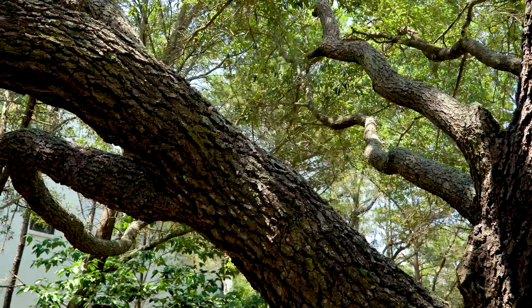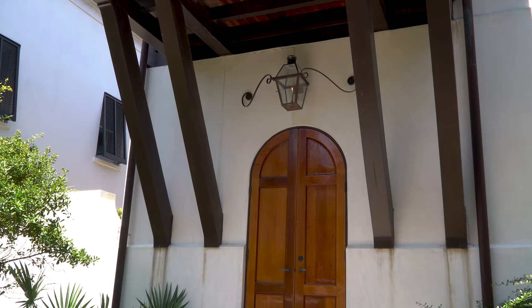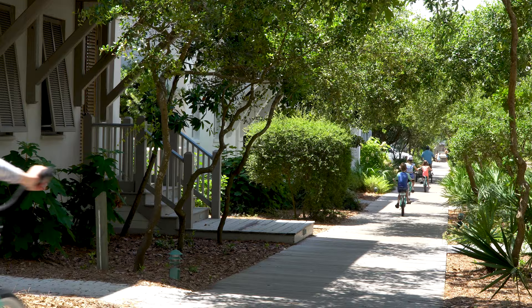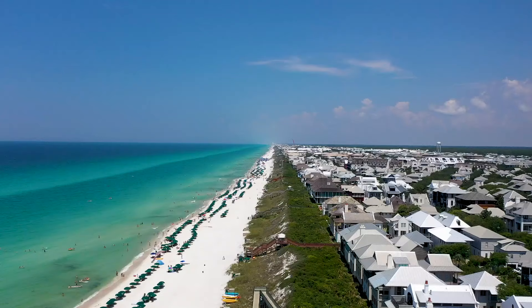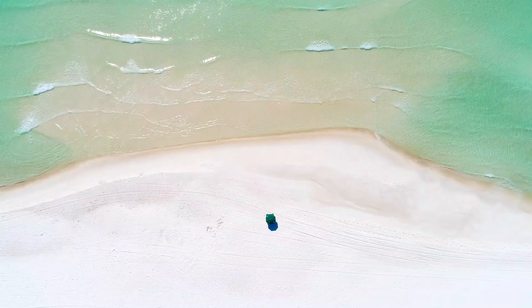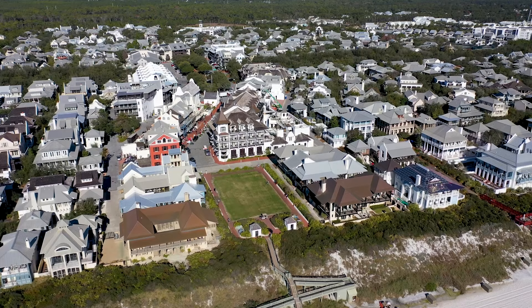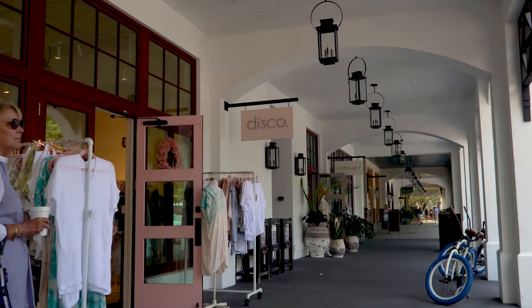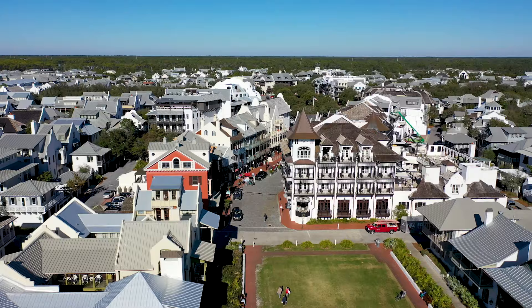As you arrive in this quaint beachfront village, you're cradled by rows of twisting scrub oaks flanking stately homes built along wood plank paths and cobblestone streets. Not too long ago, this was a nude beach — a place mostly devoid of people, homes, and swimming trunks. That all changed in 1995, when Rosemary Beach was officially established. Pants are no longer optional, but there's still a coastal-chic vibe here that welcomes flip-flops and crop tops.